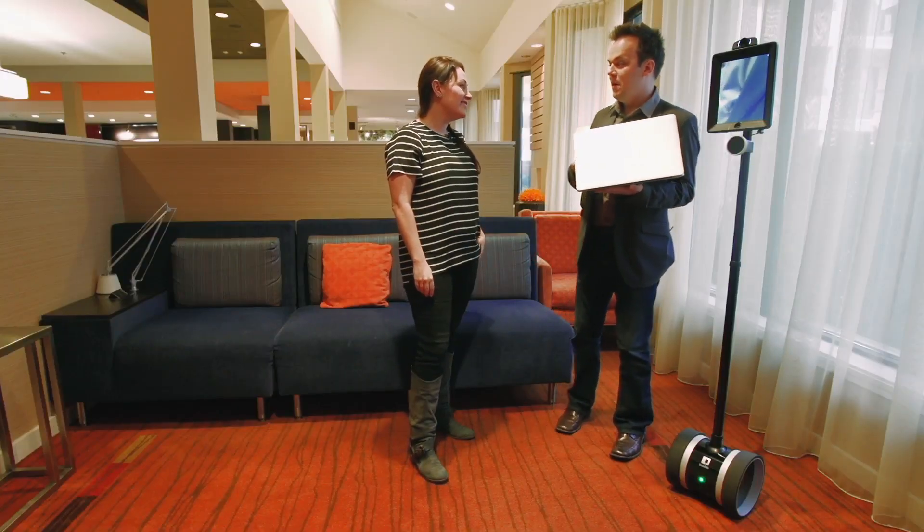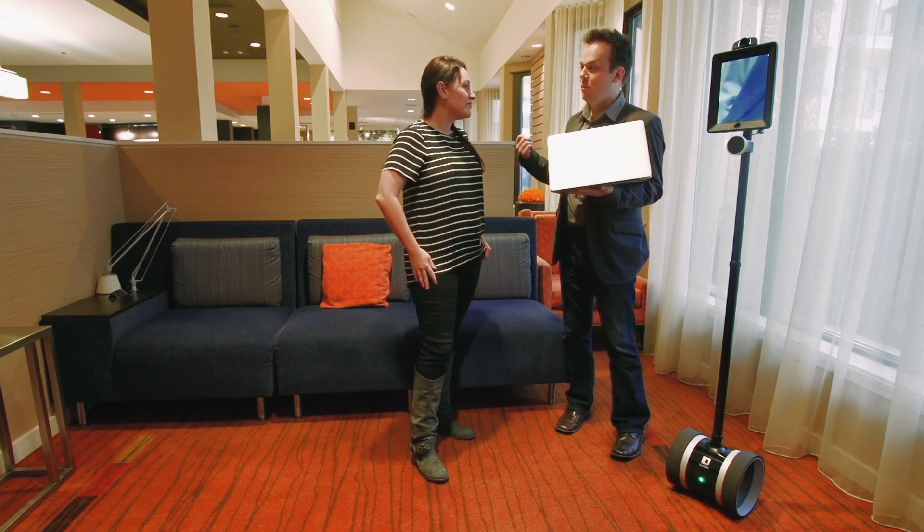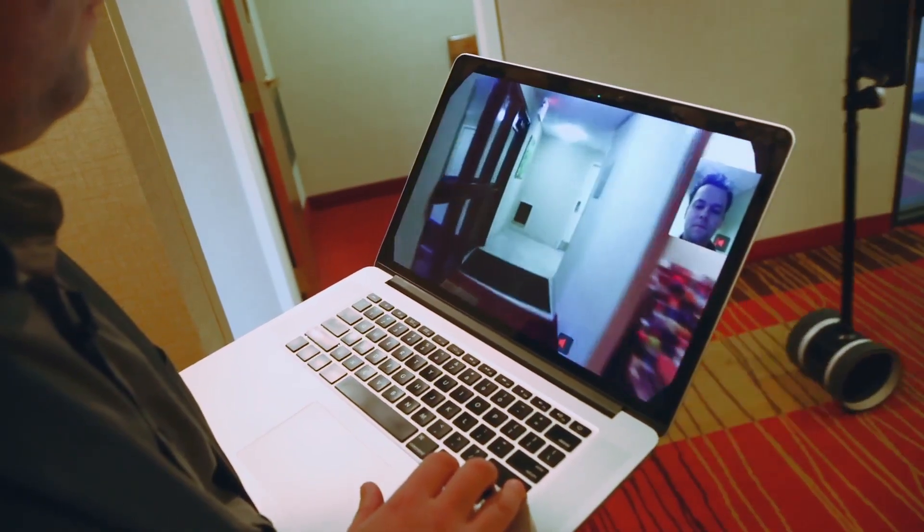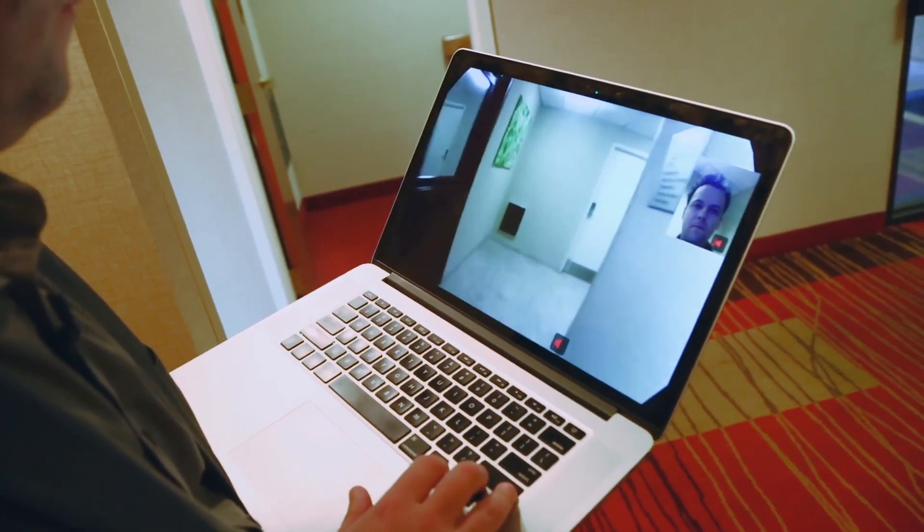As for quality when two of these robots interact — we have companies that have deployed dozens of these robots, and remote workers will meet each other in the hallway randomly and have a serendipitous conversation, which is really cool.